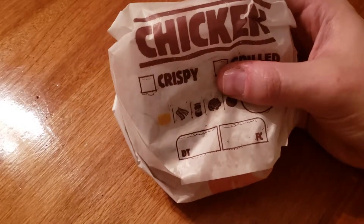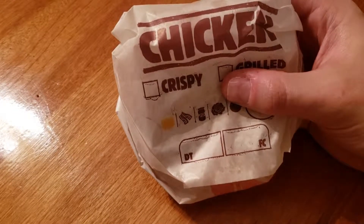Ladies and gentlemen, it is now time to review Burger King's newest menu item: a grilled chicken sandwich.